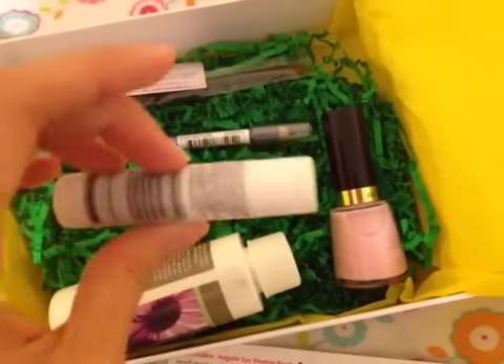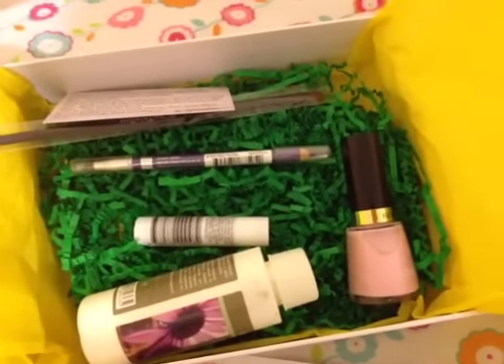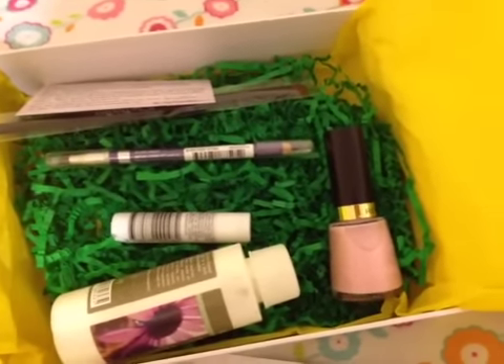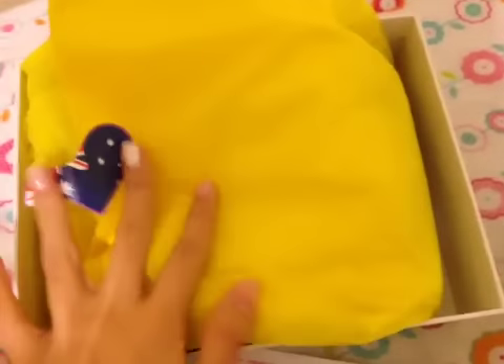To sum up, I love this month's box and I will continue to subscribe. Thank you for watching - I'll see you in another box, bye!